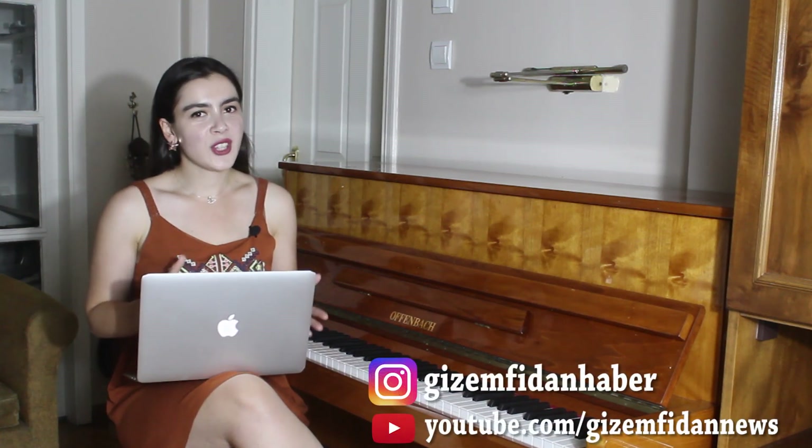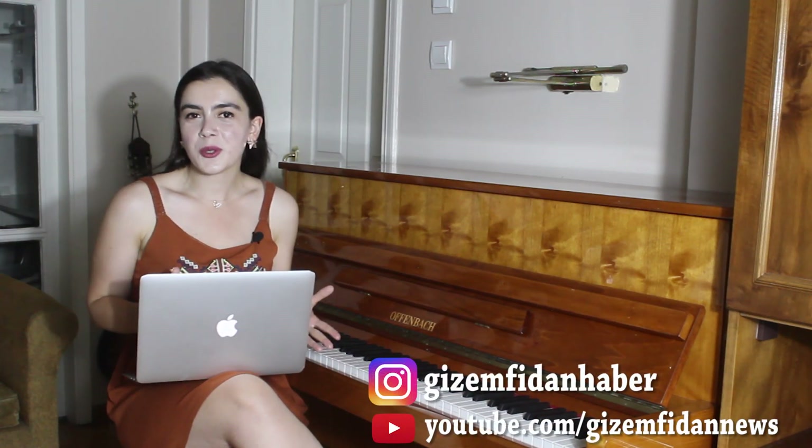Hello and welcome to my news channel, here in Turkey. Good to be with you. Let's start.